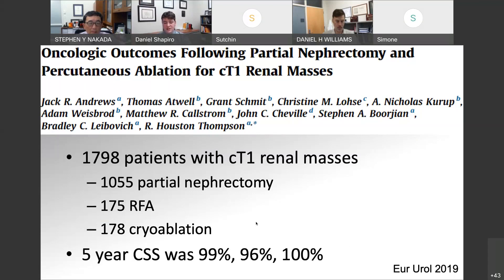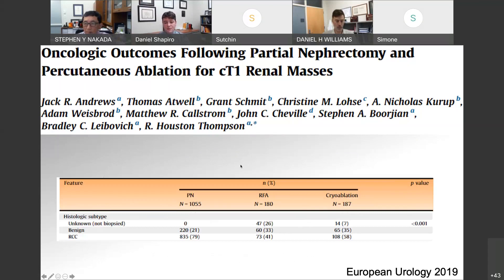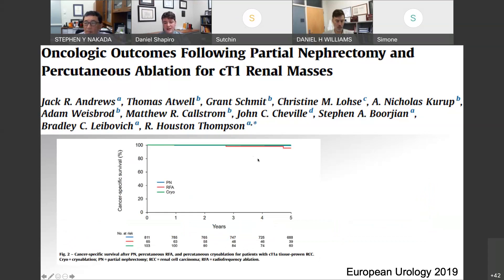A study from Mayo looked at oncologic outcomes comparing partial nephrectomy to thermal ablation. They had almost 1,800 patients with clinical T1 renal masses — the majority underwent partial nephrectomy. They found that five-year cancer-specific survival was essentially equivalent regardless of treatment modality and very high for all treatments. One problem with this study is the rate of benign disease or no biopsy diagnosis was pretty high — about 20% of partial nephrectomy patients had benign pathology at final diagnosis — which may skew the cancer-specific outcomes. This Kaplan-Meier curve shows very high rates of cancer-specific survival across treatments.